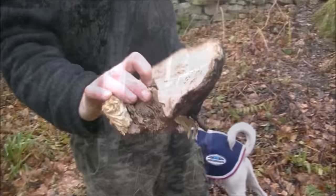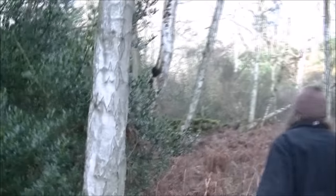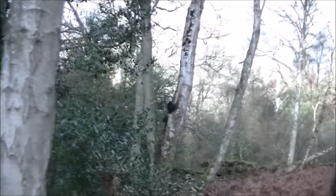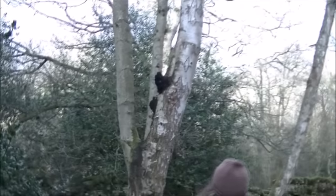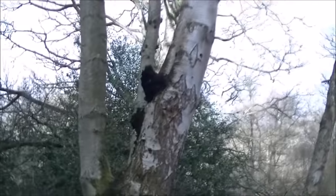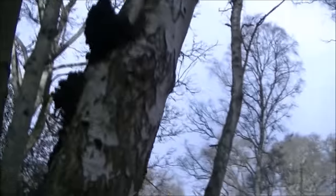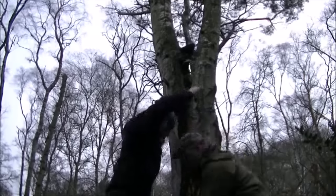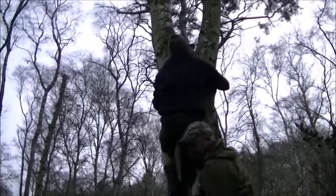We've got a likely-looking one down here, just round this corner. Yep, that's what it is. We spotted that from maybe a hundred yards away. A hundred yards — that's a good lump that.